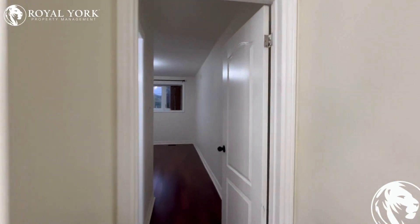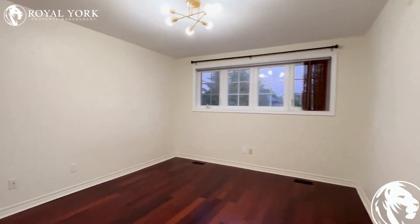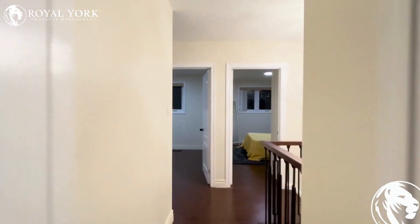To the other side, we have our master bedroom. Here we have a master washroom. And here we have a very spacious master bedroom with lots of natural light coming in from those big windows.